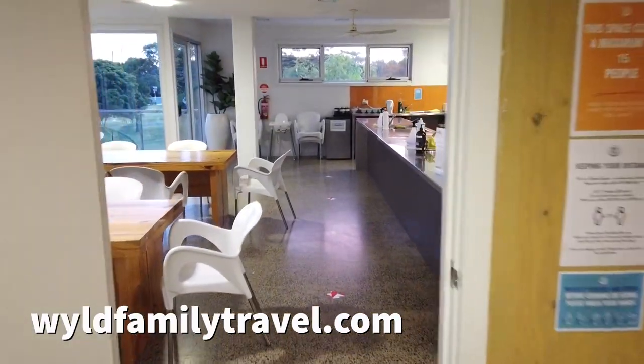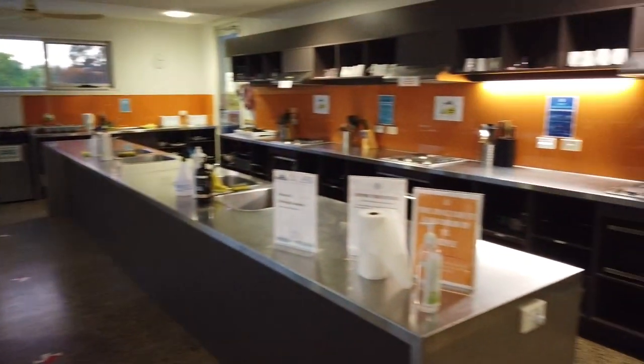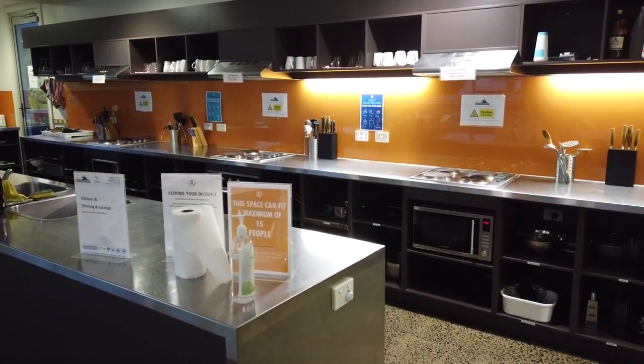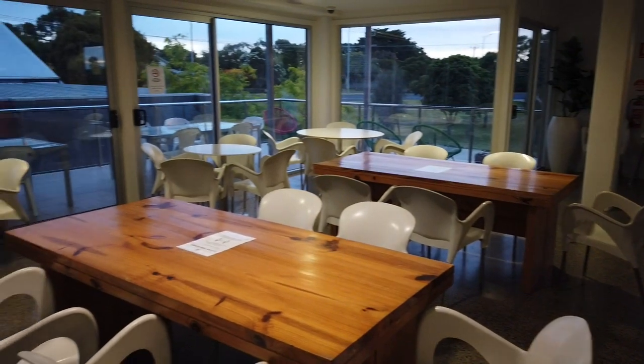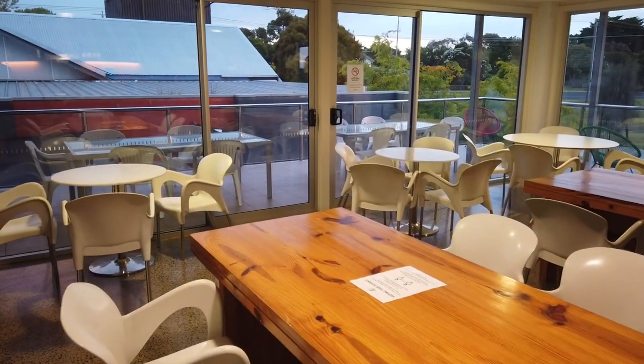At the YHA Phillip Island there's a kitchen on both floors and they both look very similar. You get a full kitchen — this one has three ovens, microwaves, benches, and sinks — as well as a dining area. The dining area on floor one actually has a nice balcony outside that you can sit on.